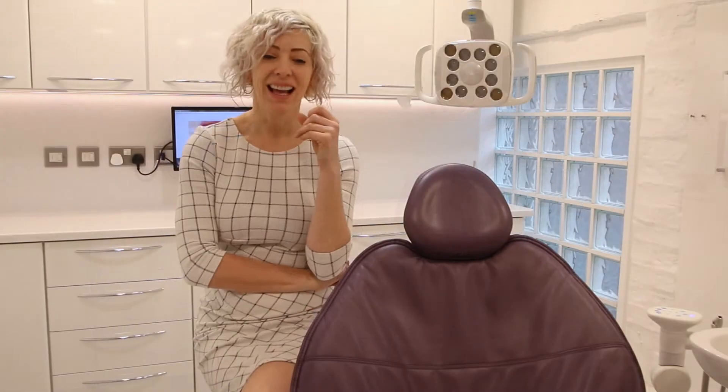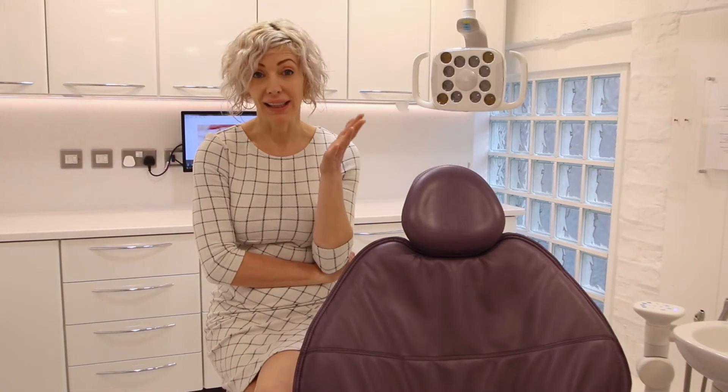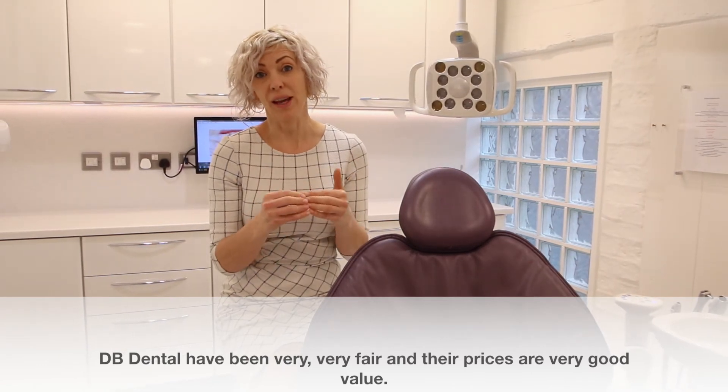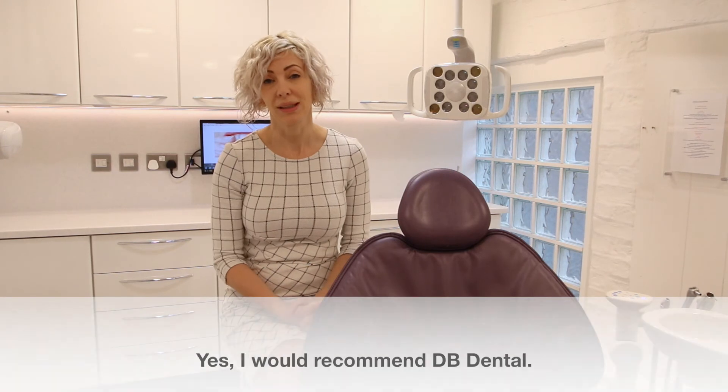Would I recommend DB Dental? Obviously I wouldn't be doing this video if I didn't really want their business to be a success, because to us they've been very fair. Their prices in my opinion are very good value, and yes, I would recommend DB Dental.